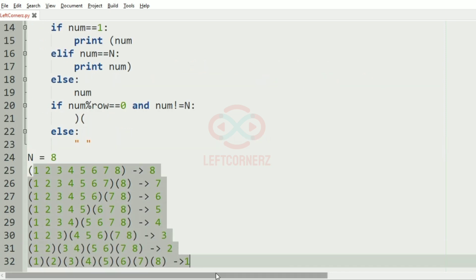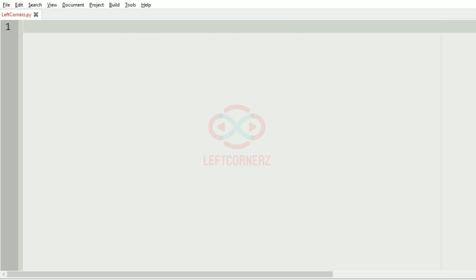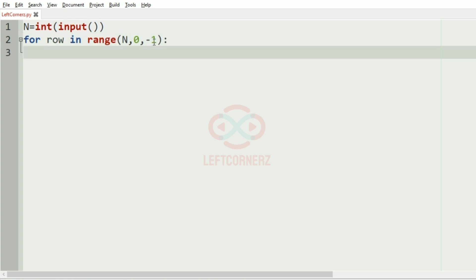Now let's check our logic in code. n is equal to int of input. We loop using a for loop for row in range in reverse order — range(n, 0, -1) — as 0 is exclusive, so it will be easy for us to separate the integers. Then we use another for loop for num in range(1, n+1).